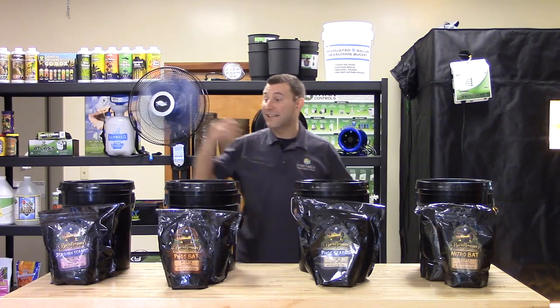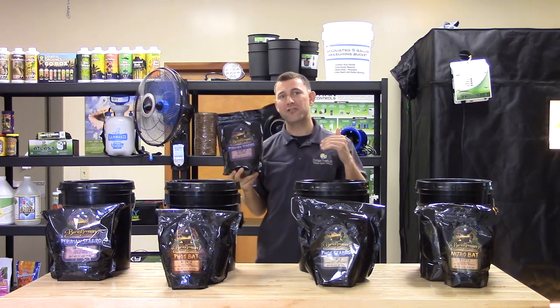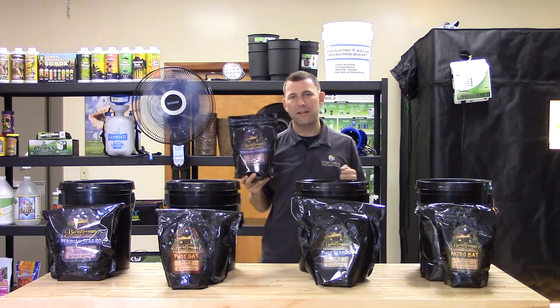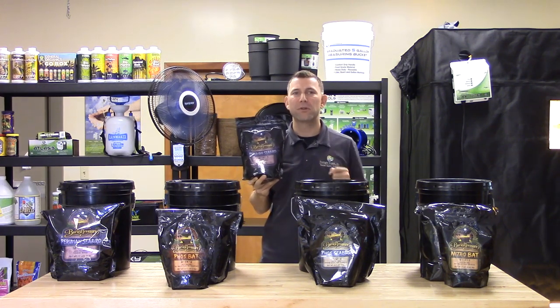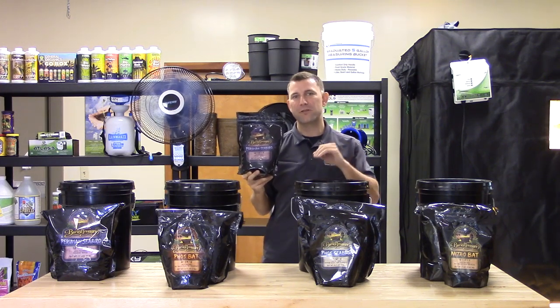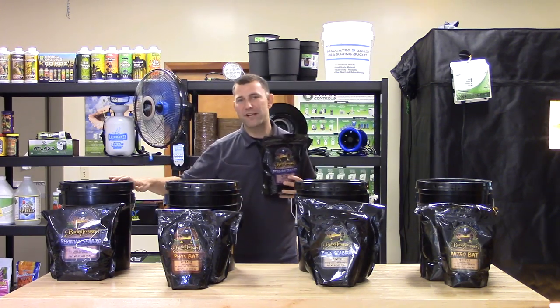Peruvian seabird guano has a guaranteed analysis of 12-10-3. It's high in both nitrogen and phosphorus and will be beneficial in both the vegetative and flowering plant cycles. It comes pelletized for ease of use, but also breaks down easily in water, so it's great for compost teas. The Buried Treasure Peruvian seabird guano comes in 2.2, 11, and 40 pound sizes.